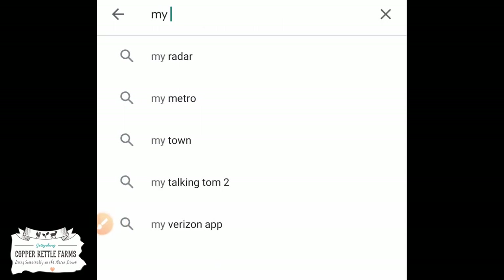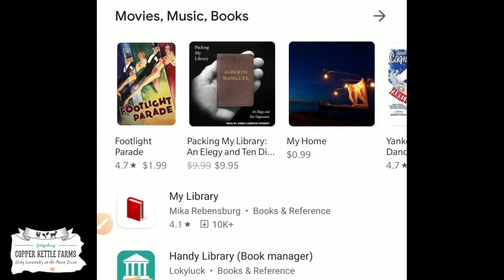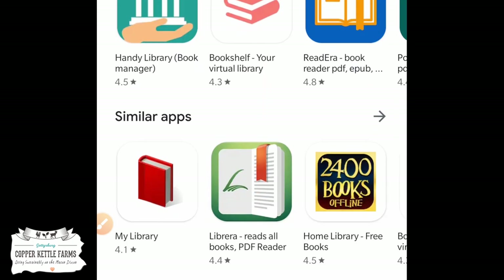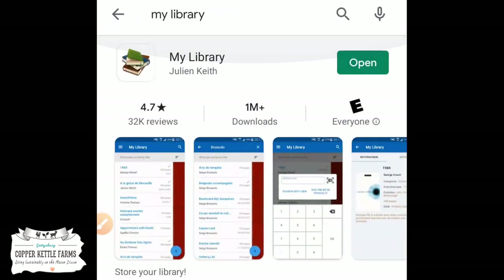Let me go ahead and show you this app. I'm going to do a walkthrough of the different features — how to add a book, how to add it manually if you can't find it, things like that. I'm going to use the Android Play Store, but you can find similar apps on the App Store for iPhone. This one is called My Library by Julian Keith. It's the first one I tried and I really like it. I'll put a link below in the description.